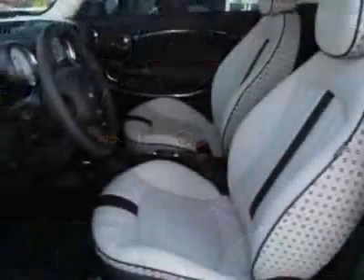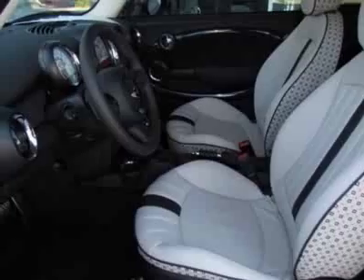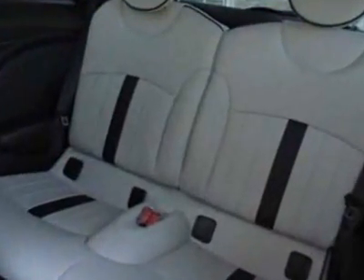This Cooper Hardtop boasts a 1.6-liter in-line-four engine, and has a 6-speed Steptronic transmission.